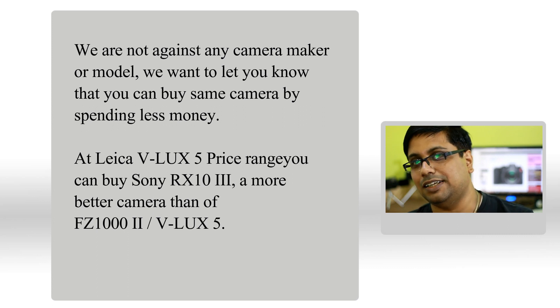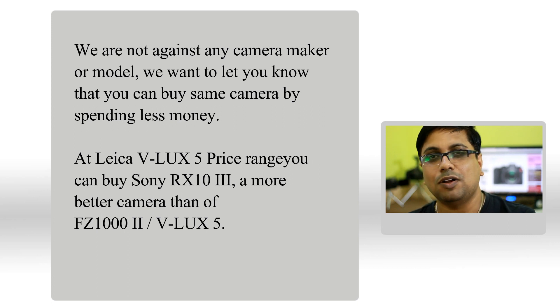If you wish to buy the camera, there is no issue — you can buy it. I am not saying you should not buy it. But I am here to let you know that the camera is the same from inside to out. It has been rebranded only, nothing has been significantly changed. It's your decision. I am just here to let you know what the camera actually is.